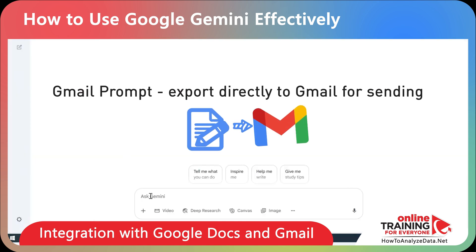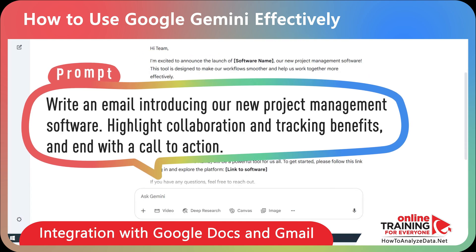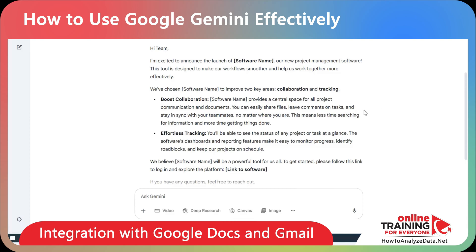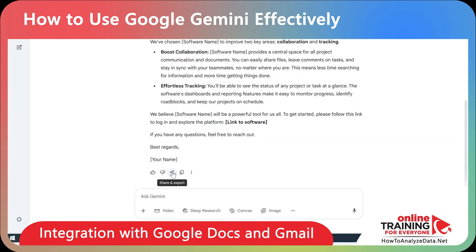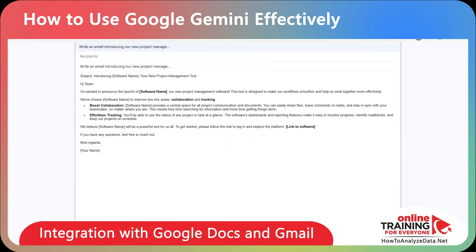You can also generate new content and export it directly to Gmail for sending. Here's the prompt: write an email introducing our new project management software, highlight collaboration and tracking benefits, and end with a call to action. Once the content is generated, you can click the share and export button and select draft in Gmail. The new draft email is ready in seconds — all you need to do is edit it, make sure it's what you want, type the recipient's email, and click send.